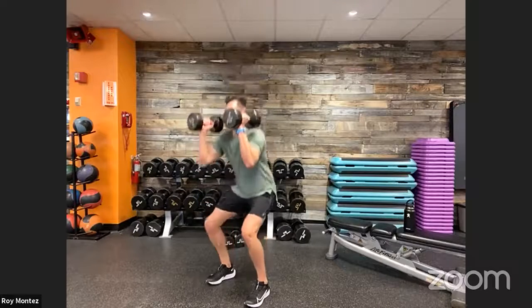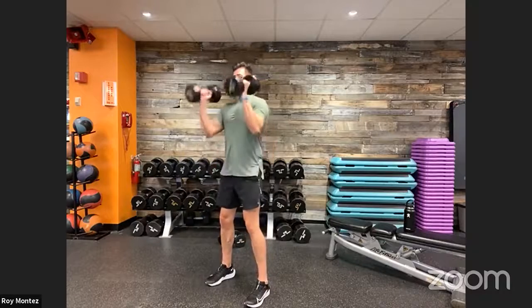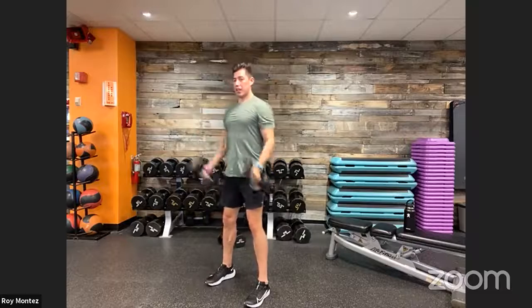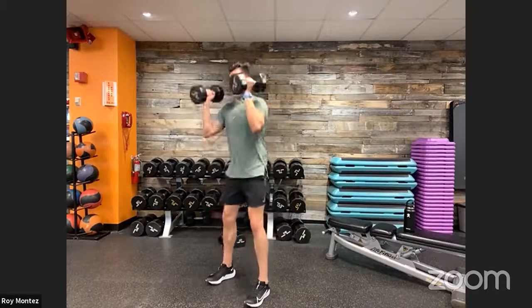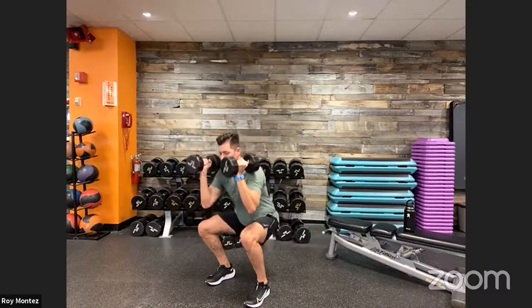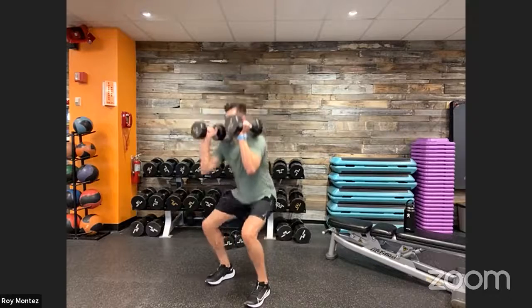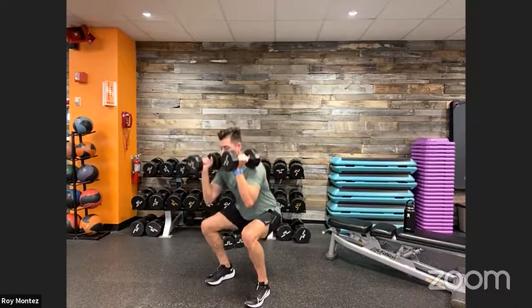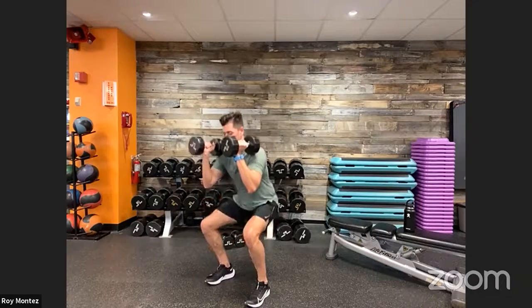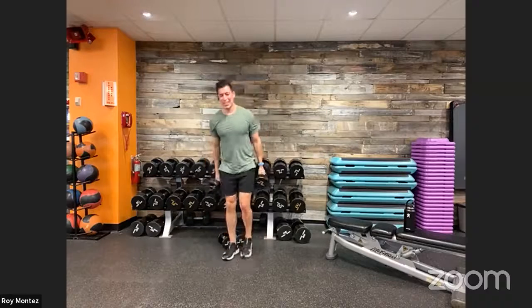Here we go — bicep curl into our squat. Keep that chest up as you go down. Nice strong bicep curls, drive up through your heels. If you want to challenge yourself more, raise the tempo or go a little heavier on the weight. Looking to spice things up on the bottom? Think about adding a pulse — squat down, pulse, back down, and drive up.